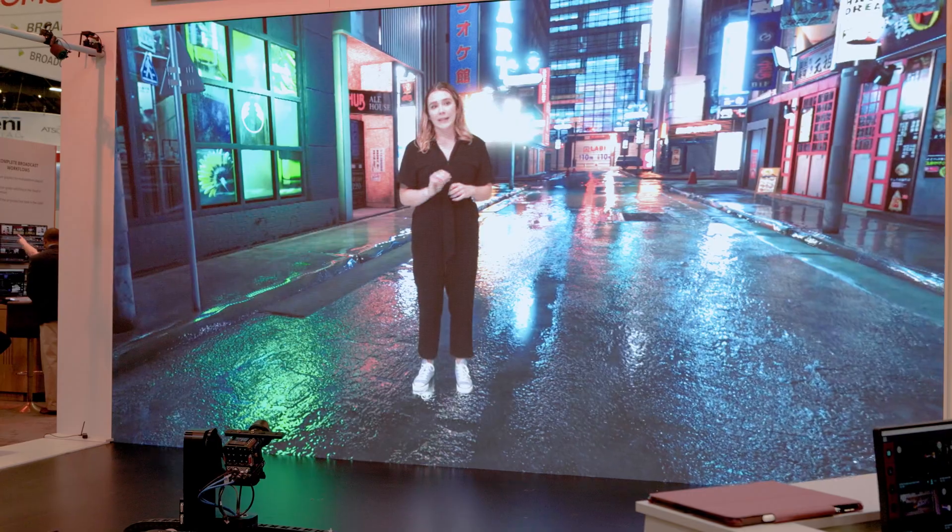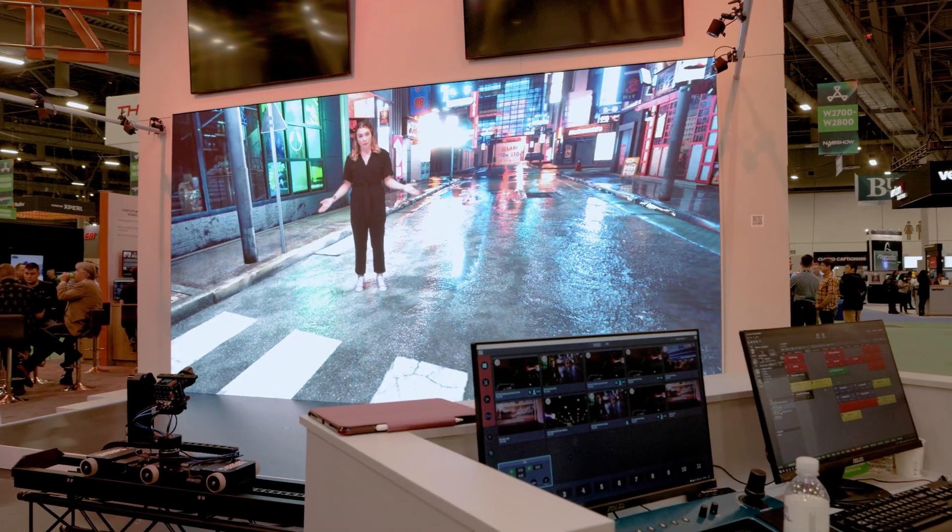Deep learning super sampling is something that we use to enhance the overall quality of our image. In a rendering like the one in the back, you can imagine that this becomes rather noisy with all the light sources that we have, all the reflections on the wet surface of the rainy street inside Tokyo. Now if we run DLSS over it, the image quality improves by a factor that is hard to express here.